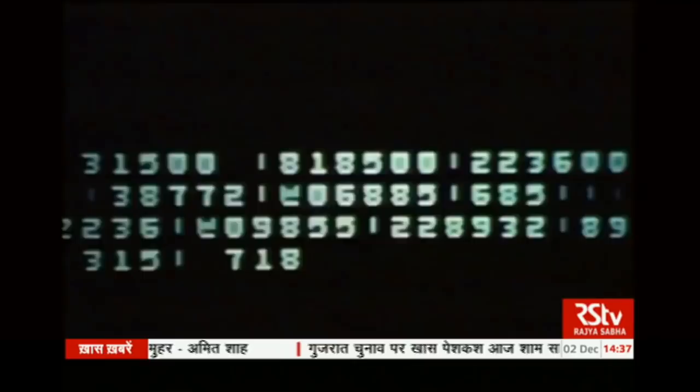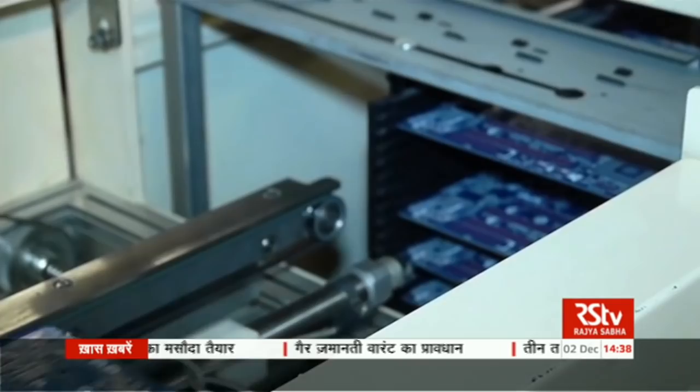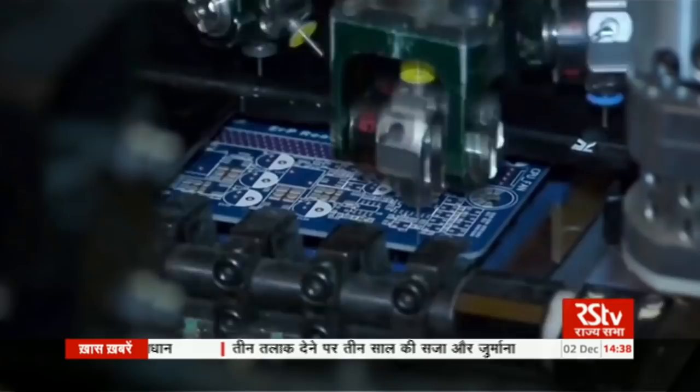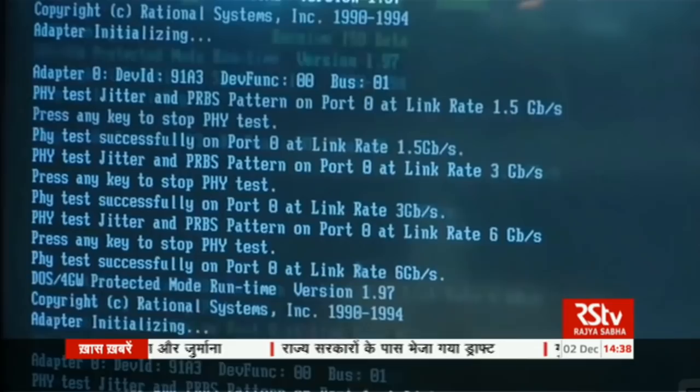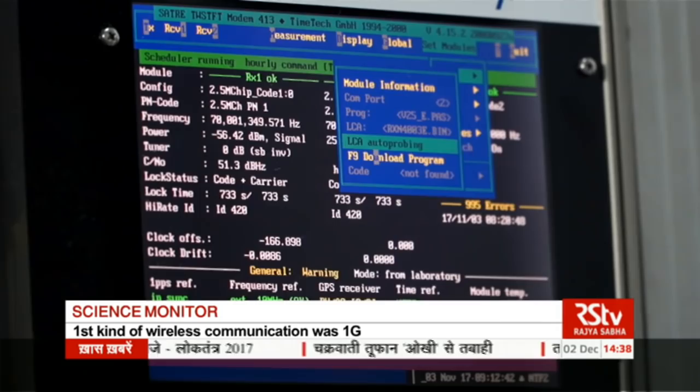Before 1980, there was just 1G, when it was possible to transfer only low amounts of data. Soon 2G and then 3G came, where the speed of data transfer could be increased by nearly 30 times. Now India is targeting to achieve 5G in wireless communication by 2020. In 5G, speed of data transfer will increase by more than 1 GB per second at very low costs. The Shanti Swaroop Bhatnagar Prize has been awarded to Dr. Nilesh Mehta this year for Engineering Sciences. He is a faculty at the Indian Institute of Science, Bangalore.